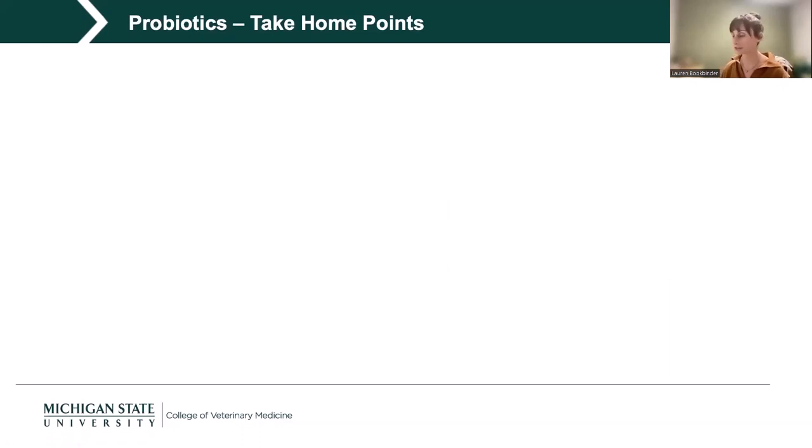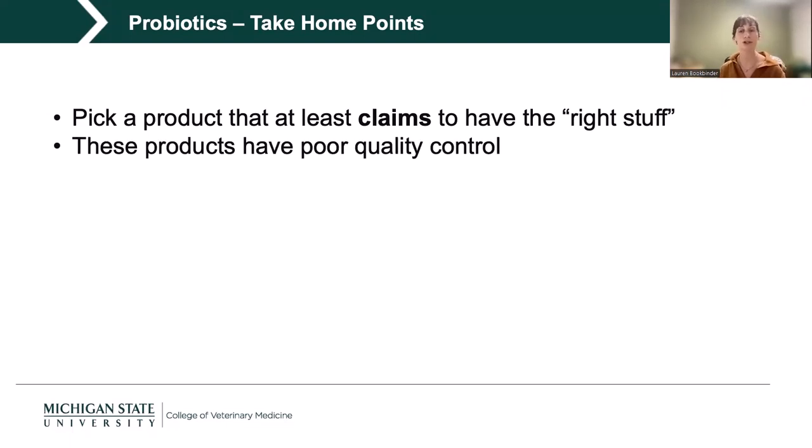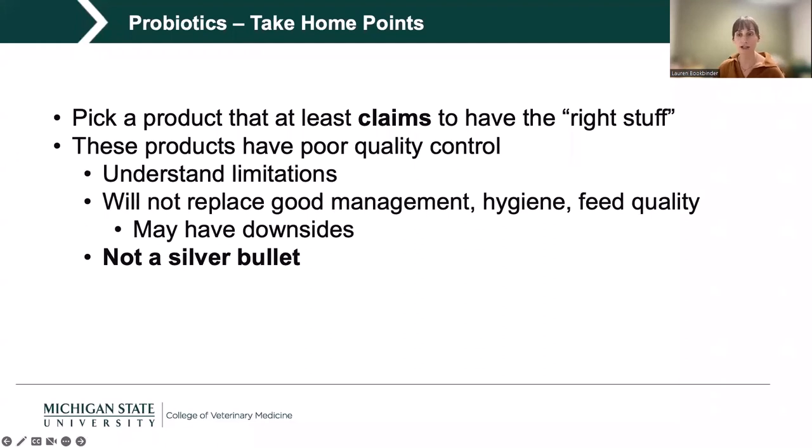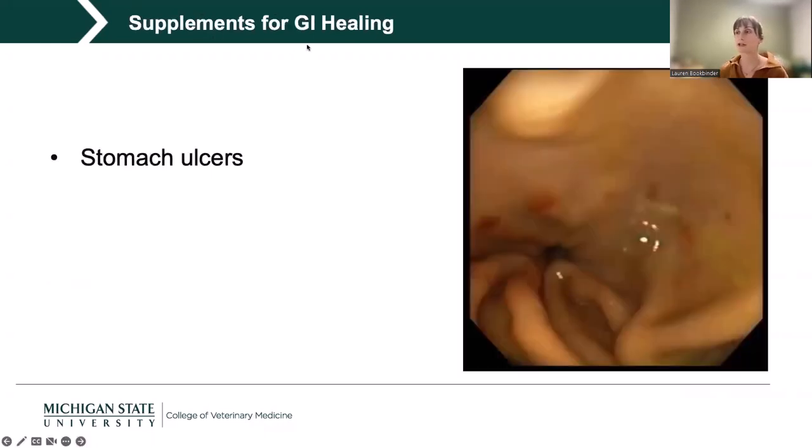Probiotic take-home points: if you're going to put your horse on one, pick a product that at least claims to have the right things — Saccharomyces. These products have really poor quality control, so understand that going in, especially with heavily manufactured long-ingredient-list products versus something like straight brewer's yeast. They will not replace good management, hygiene, and feed quality, and they may have some downsides. Ultimately, you have to decide your personal comfort level with the FDA's statement that these are 'generally regarded as safe.'